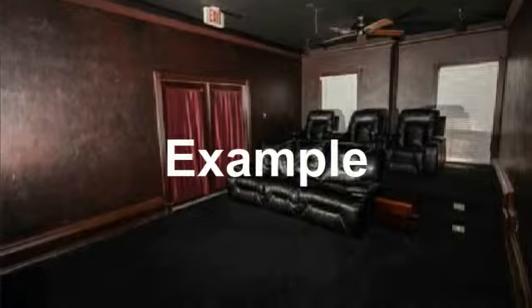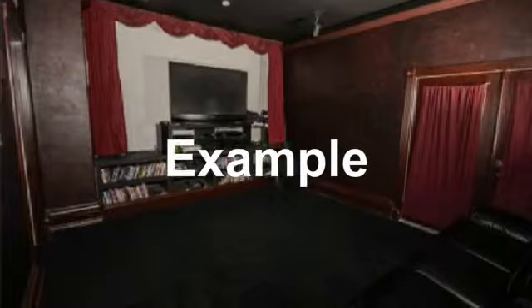Gorgeous game room with total light control. Large screen TV and surround sound make this game room a great addition.